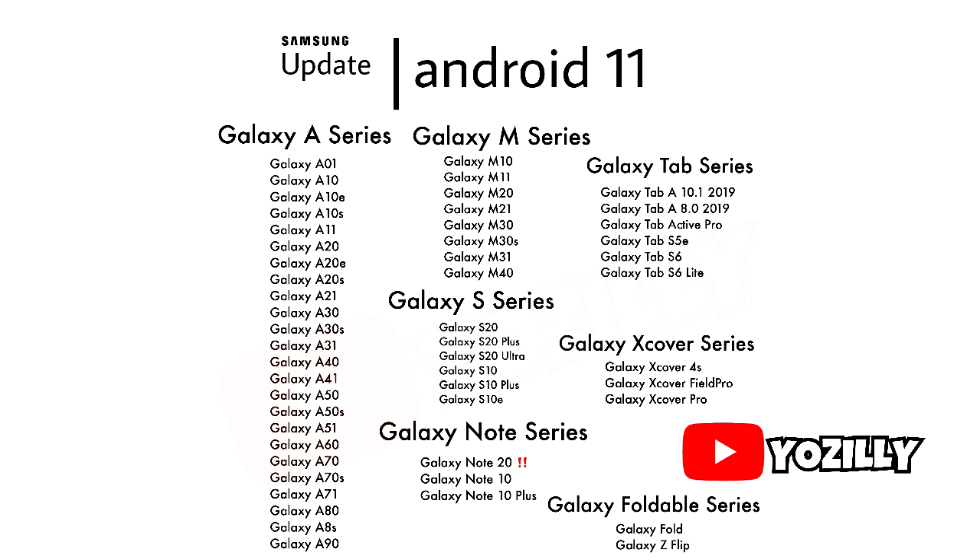As you can see, that's a complete list of smartphones from Samsung that should be getting the Android 11 update. These smartphones will definitely get the Android 11 update because a lot of them have already received a major firmware update — Android 10. According to Samsung's update policy, they give two Android updates to every single smartphone, so these phones will be getting their second Android update this year, which will be Android 11.